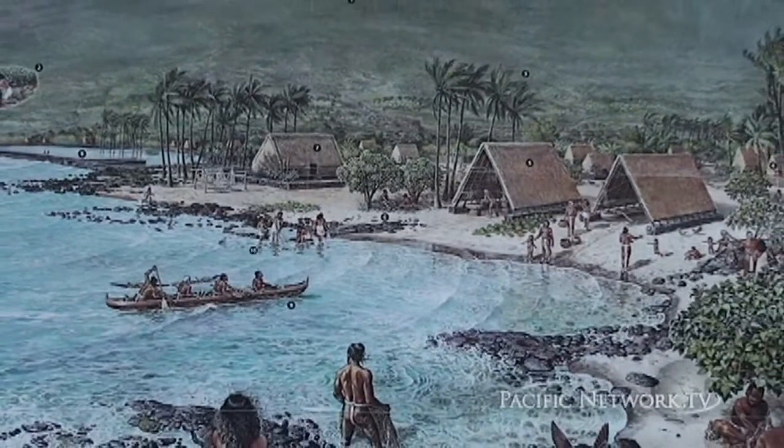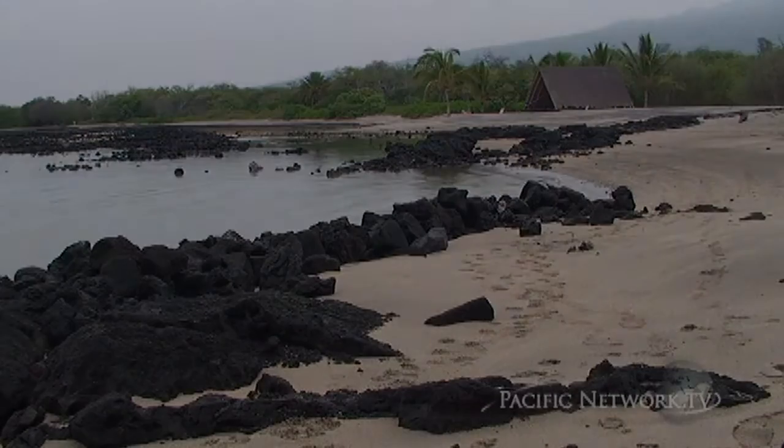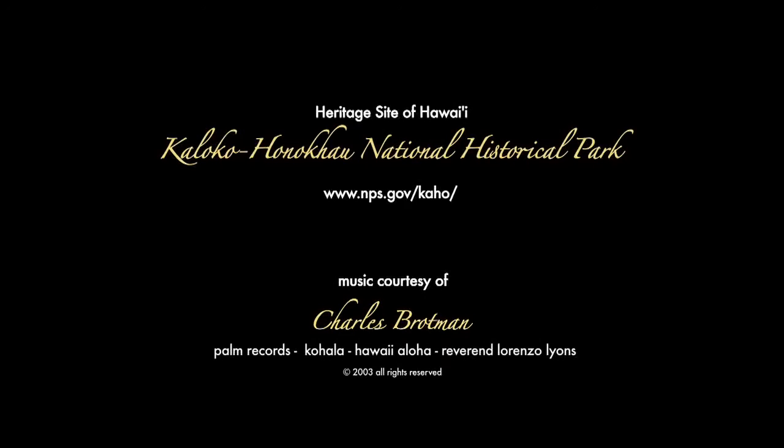For many generations, the people of Hawaiʻi have been visiting special places for their cultural, natural, scenic, and historic significance. For these reasons, the Kaloko-Honokōhau National Historical Park is recognized by the Hawaiʻi Tourism Authority as a heritage site of Hawaiʻi.